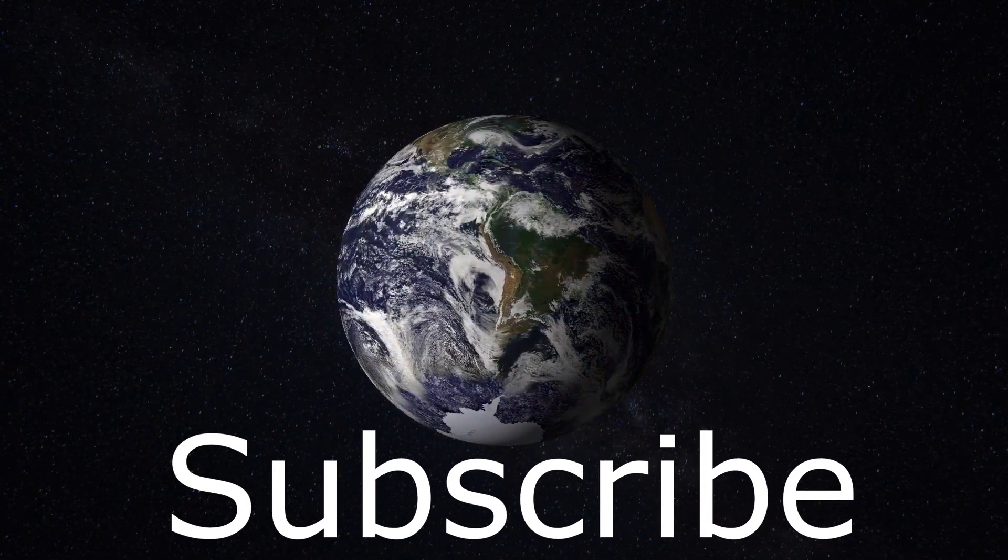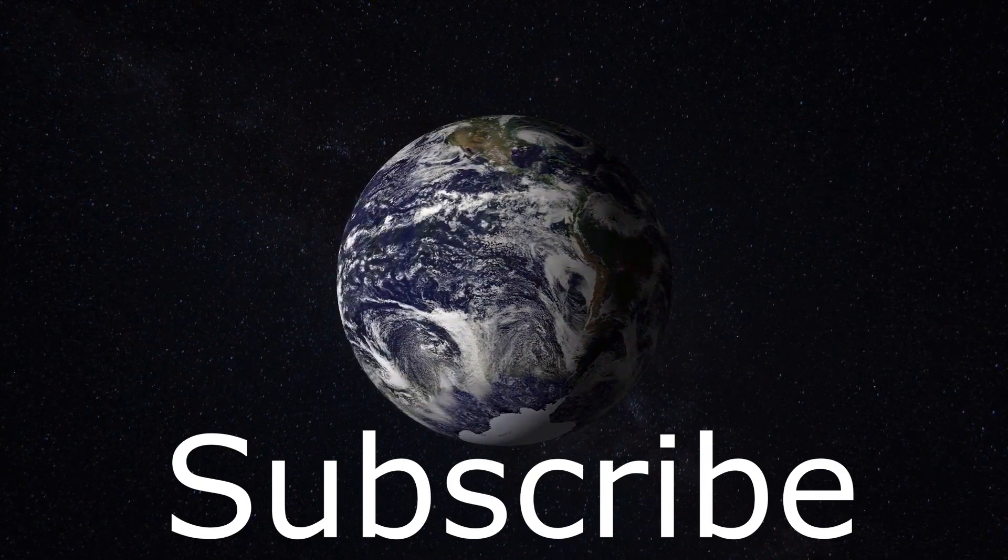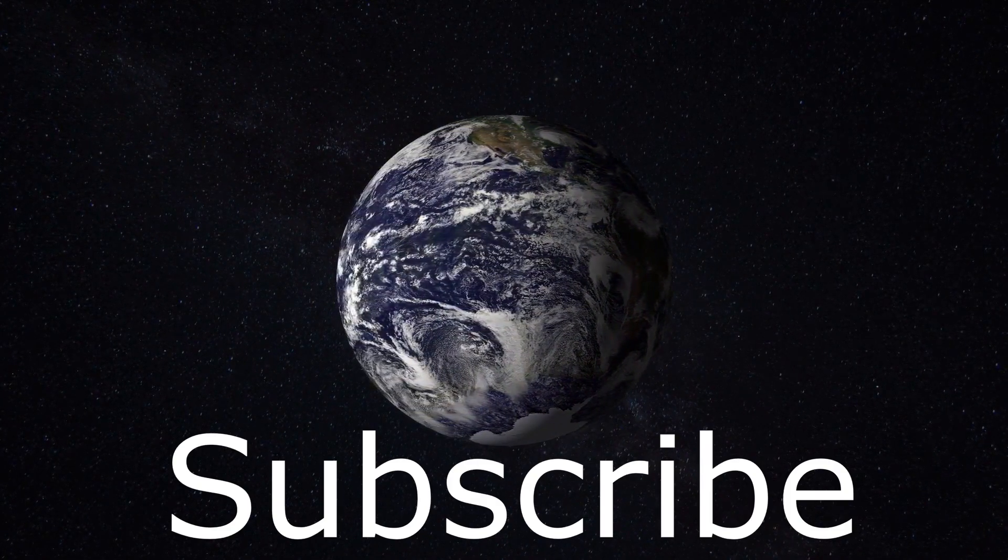Welcome to the world. Hi, I'm Ben. If you're new around here, subscribe to the channel and click the like button below. Let's dive in.